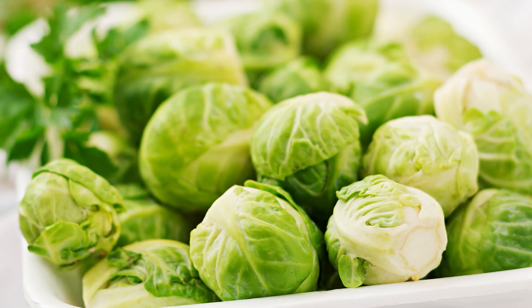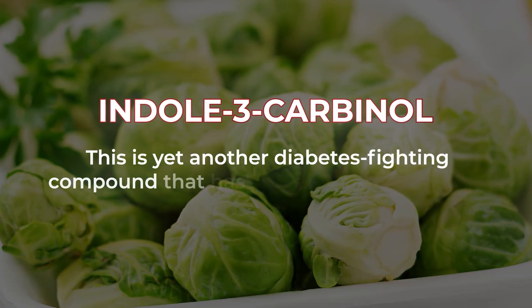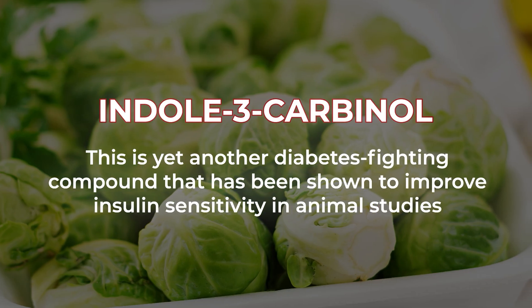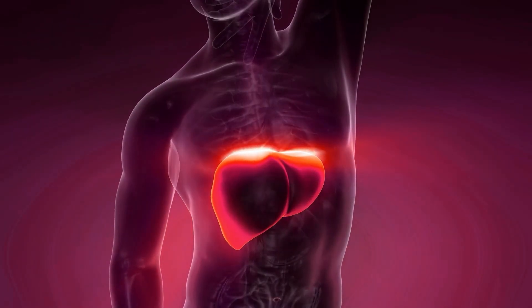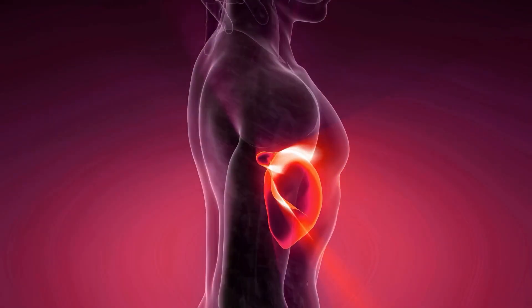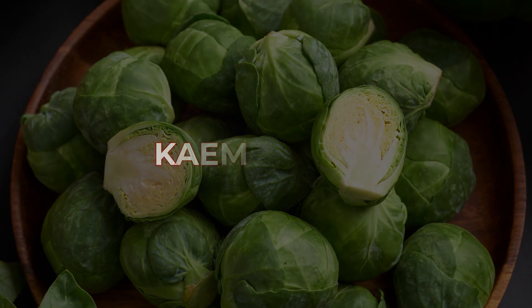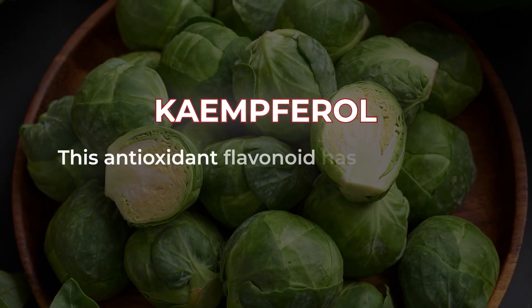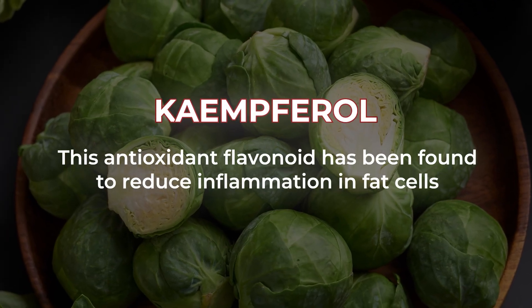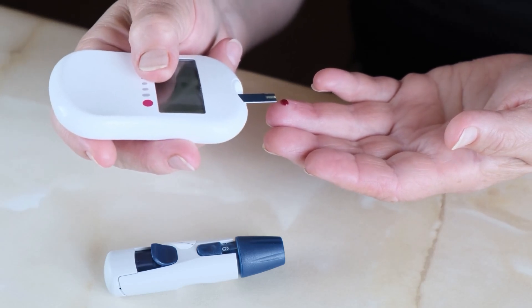Brussels sprouts also contain a compound called indole-3-carbinol, another diabetes-fighting compound that has been shown to improve insulin sensitivity in animal studies. It works by reducing inflammation in the liver — a key organ in blood sugar regulation. Plus, Brussels sprouts are a great source of kaempferol, an antioxidant flavonoid found to reduce inflammation in fat cells, which is another crucial component for maintaining insulin sensitivity.